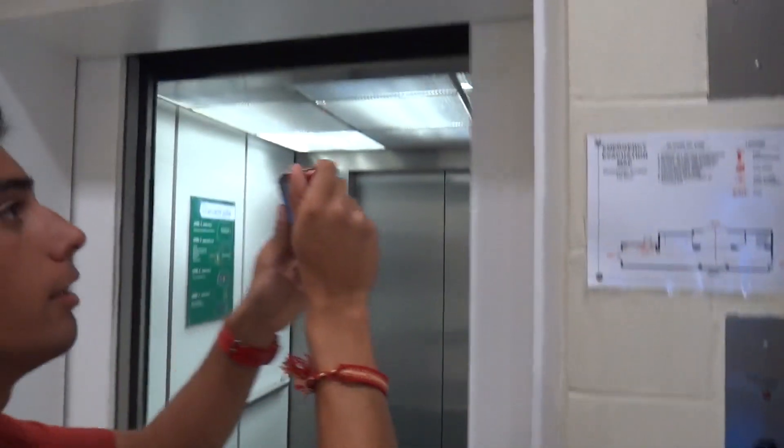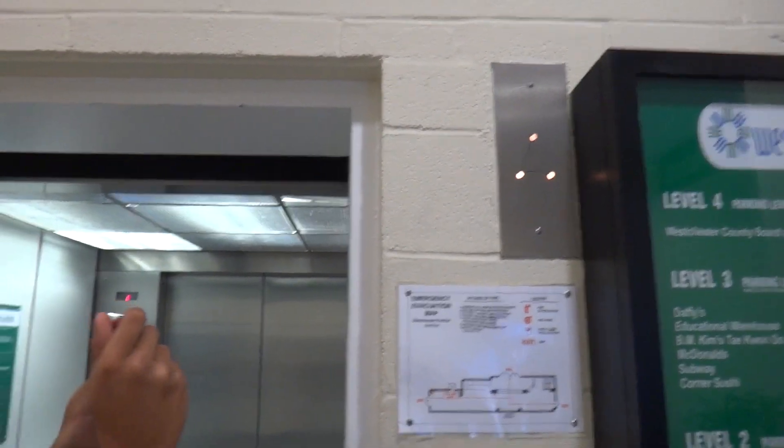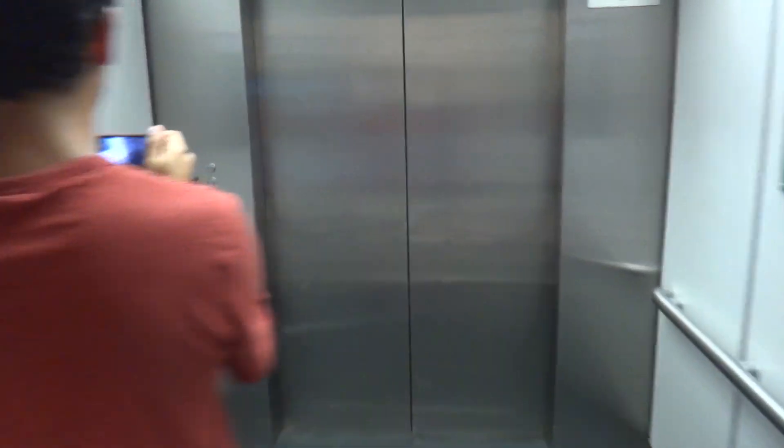Oh, you have to match the button. Hold on. Wonderful innovation security. Now listen, let's let the door close first.